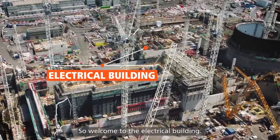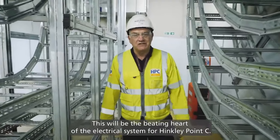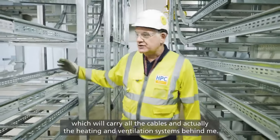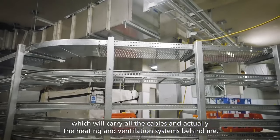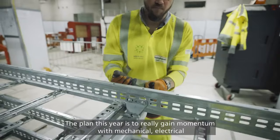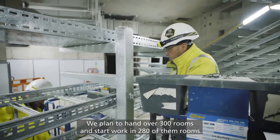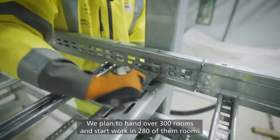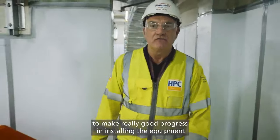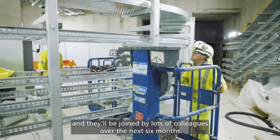Welcome to the electrical building. This will be the beating heart of the electrical system for Hinkley Point C. You can see we're making good progress in installation of all the containment which will carry all the cables and the heating and ventilation systems. The plan this year is to really gain momentum with mechanical, electrical and HVAC installation. We plan to hand over 300 rooms and start working 280 of them. Our teams are starting to make really good progress installing the equipment and will be joined by lots of colleagues over the next six months.